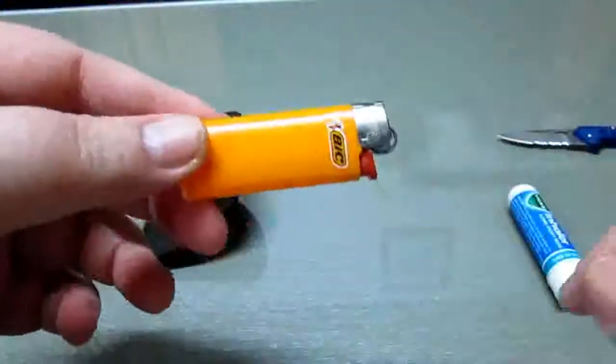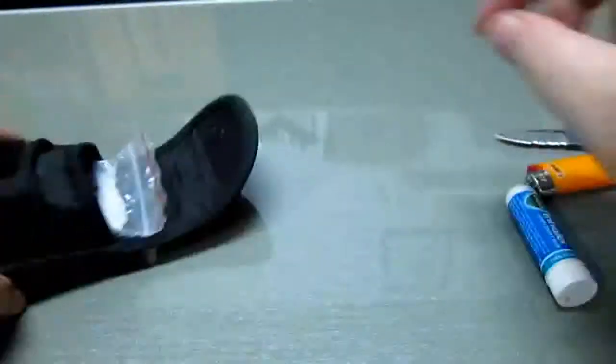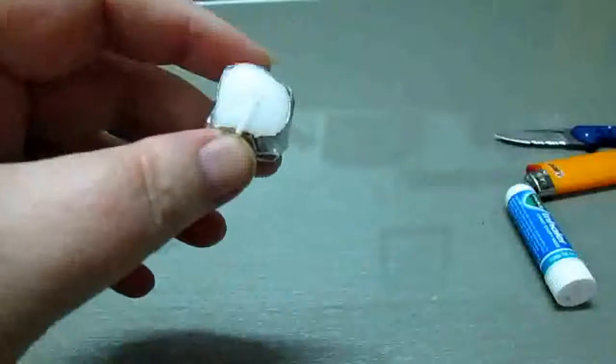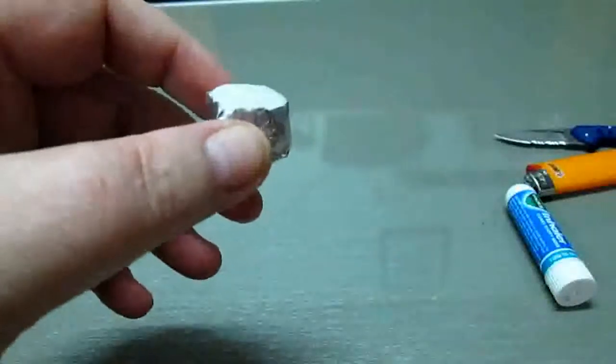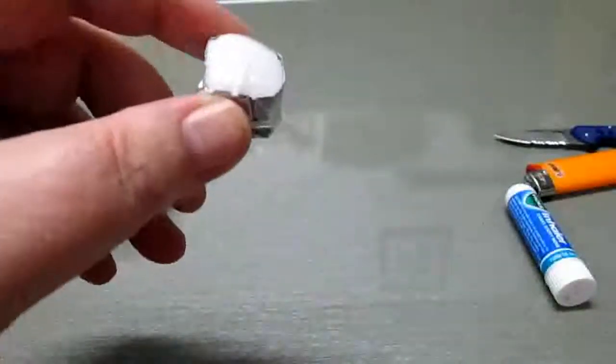We have a present mini Bic lighter, works fine. I also have a roughly cut-down tea light candle, just as a bit of extra illumination or warmth if need be.